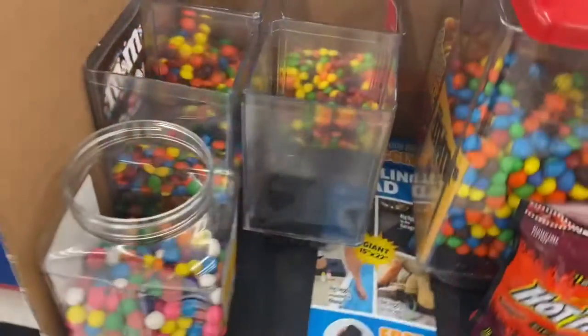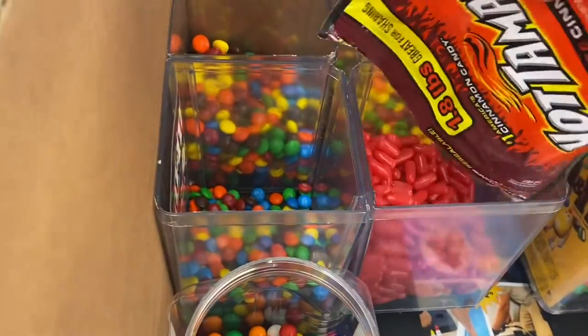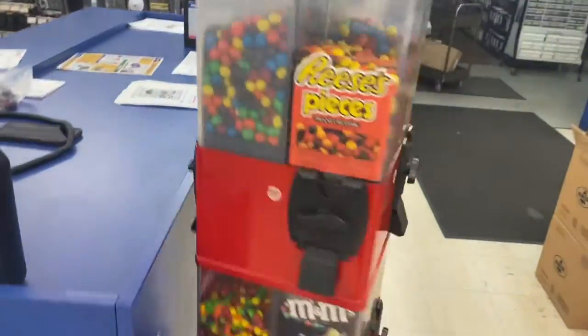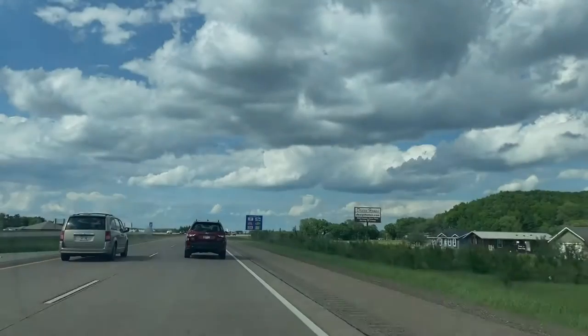Gumballs did the worst, so we're gonna go ahead and get the gumballs out of there. We're gonna add hot tamales instead — I think they're definitely gonna prefer that. And there it is, you guys. This is how we're gonna leave it today. She's stocked back up and ready to go. $49 even coming out of the machine today.